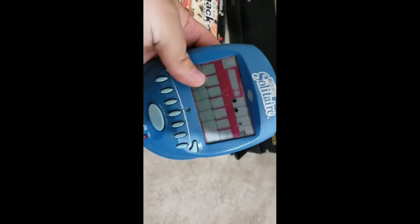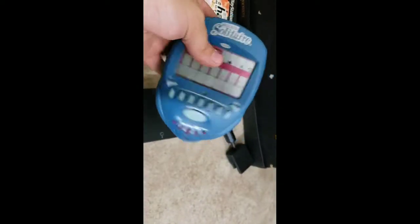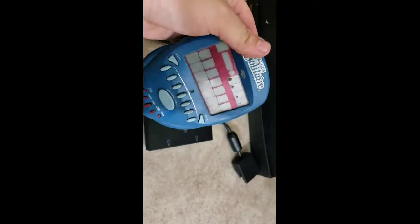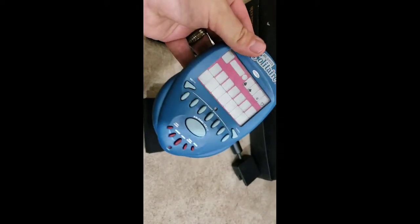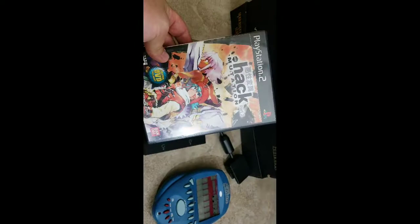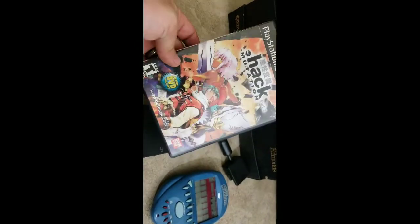A couple of small sales: a PS2 slim multi-tap sold for $15. And this is a Radica big screen solitaire — sold for $20 full price even though the backlight is broken. It clearly said 'backlight broken' in the title, so hopefully no issues.